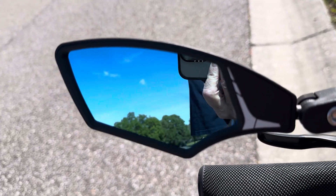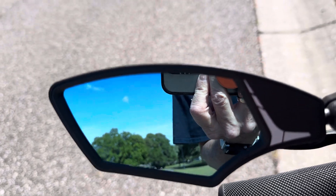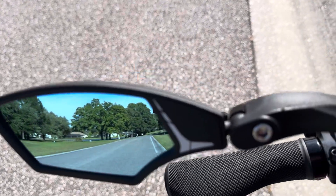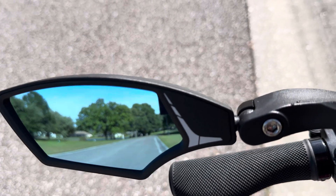Hey guys, I've got a half knee, anti-glare, left-facing mirror — the number one best-seller on Amazon — to give you an idea what the view is like in the mirror. It's a good little view.